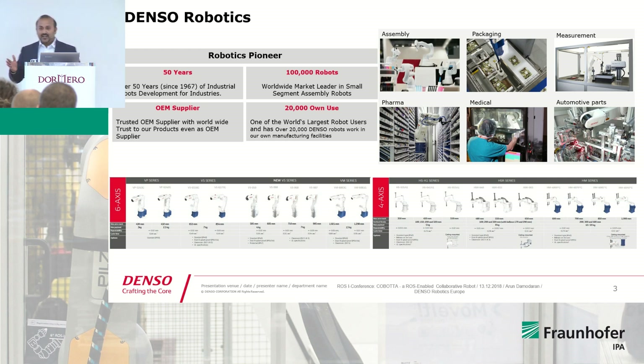The tagline for our robots is: small, compact, precise, and high-speed. Our application domains include assembly, packaging, measurement, pharmaceutical, medical, and automotive parts.